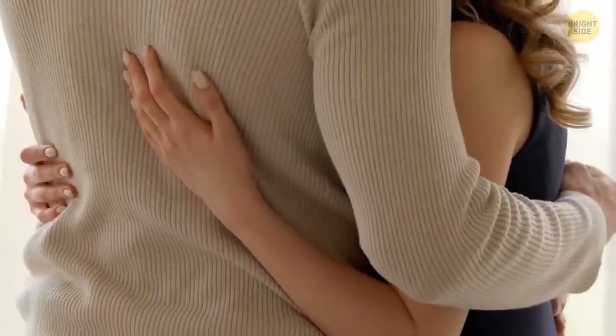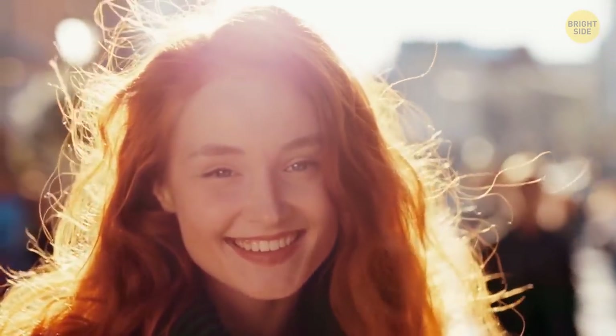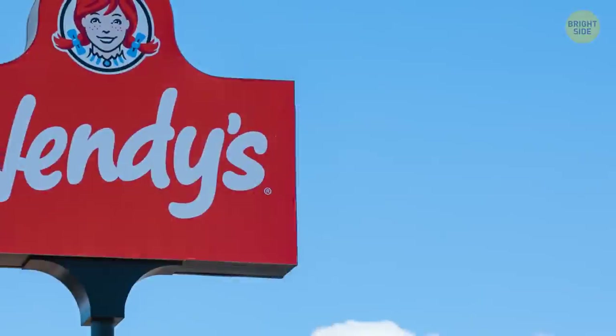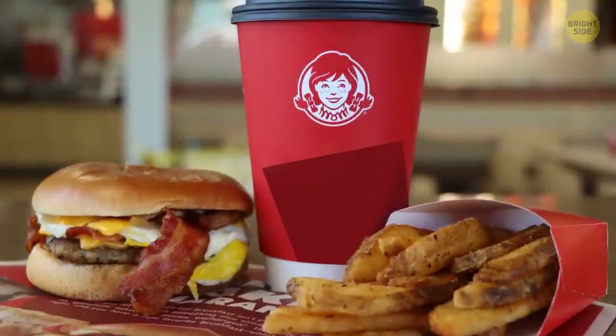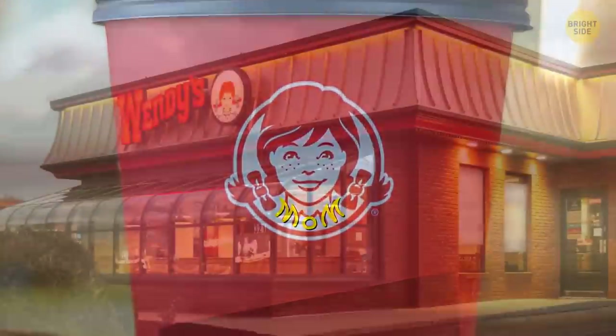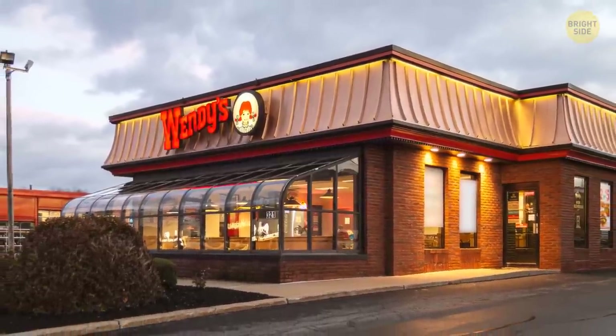Hugs are very beneficial to health — they relieve stress and help your body produce endorphins, the hormone of happiness. The image of the happy girl in the Wendy's logo was inspired by the daughter of the fast food chain's creator, Dave Thomas. Wendy is her nickname. If you look closer, you'll notice her collar spells out the word "mom" — whether intentional or not, it became something that means a homely feel the restaurant gives its guests.